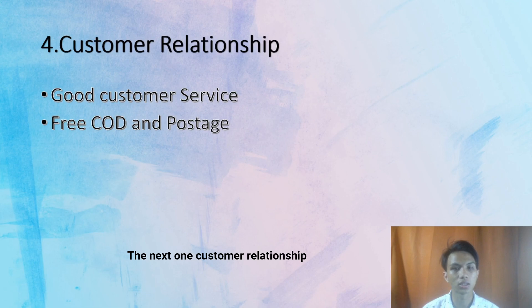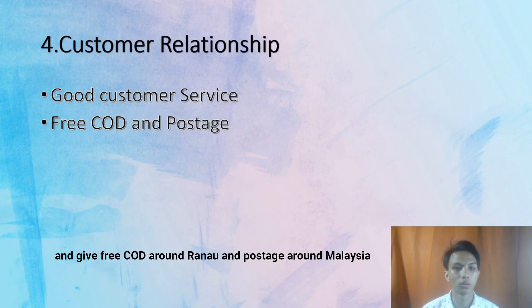The next one is customer relations. We provide good customer service as we reply fast to the customer, and we give free COD around the surrounding area and postage around Malaysia.